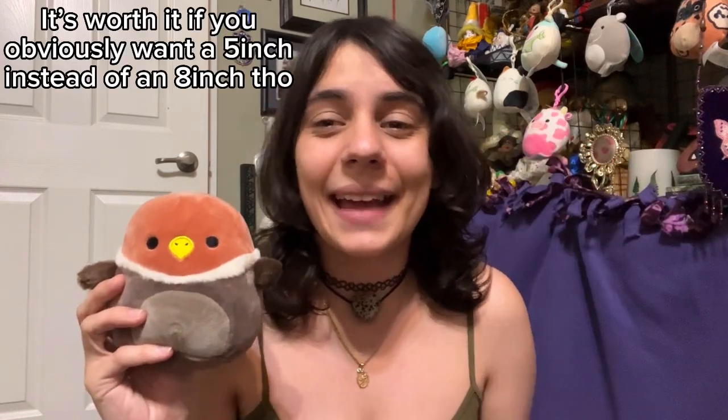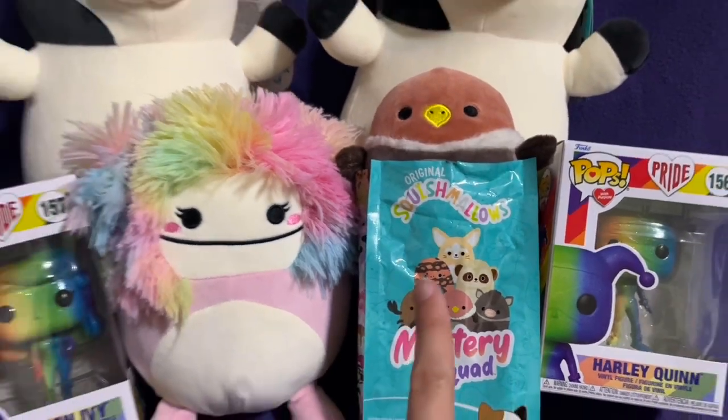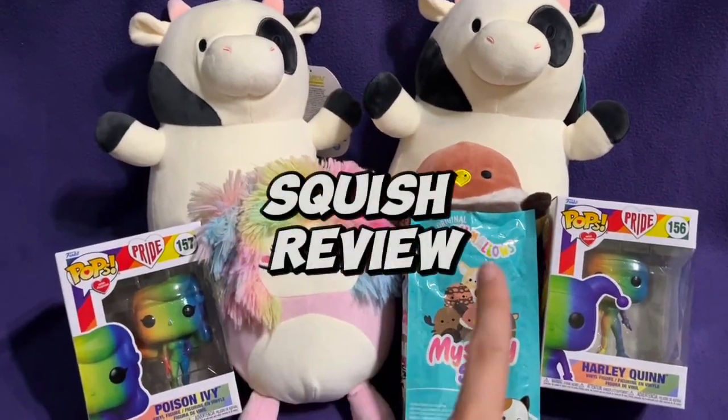Oh my gosh, please please please. Is that what I think it is? Yes it is! It's Ashley the vulture — she's so cute! Now, is a five-inch worth like $14? Not really, because at one point Party City sold the eight-inches and they were only a couple dollars more than the blind bags, which is crazy. So I don't know if they're really worth it, but the blind bags are fun and I did want Ashley. I kind of want her in an eight-inch now. That's who we got from the five-inch blind bag.